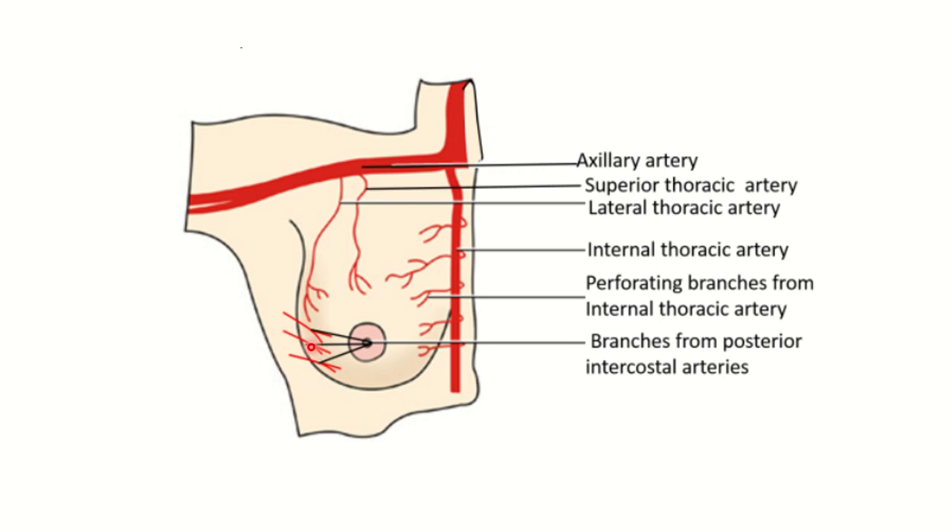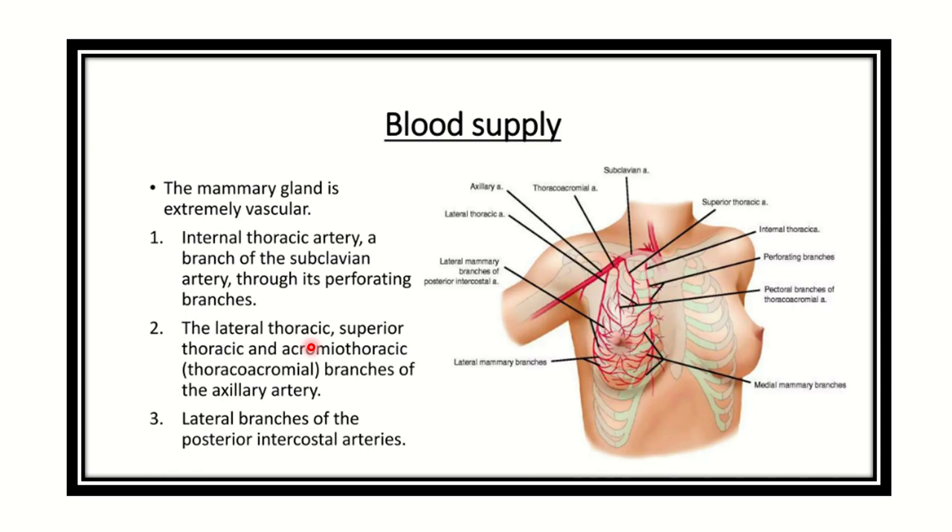We can also see branches arising from the posterior intercostal artery. In summary, the breast receives blood supply from the internal thoracic artery, superior thoracic artery, lateral thoracic artery, and intercostal arteries. The mammary gland is highly vascular, meaning many blood vessels supply the breast.